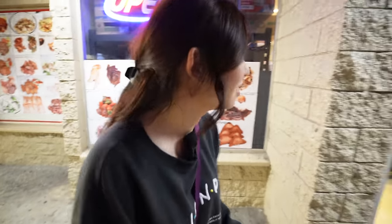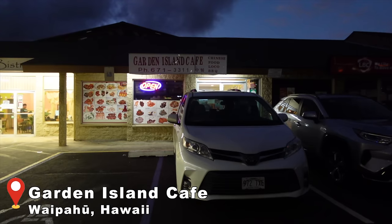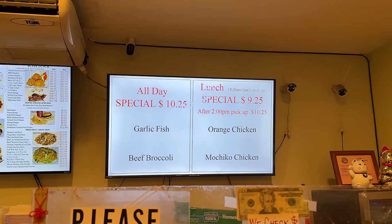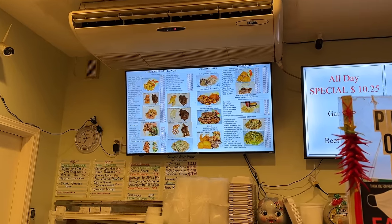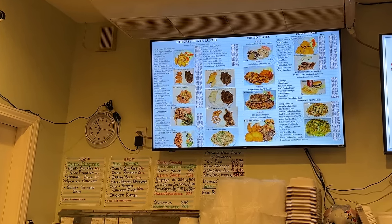They do close kind of early — I think around 8 or something, so we better hurry. Garden Island Cafe in Waipahu is mostly known for their very affordable lunch special at $9.25, and the all-day special is $10.25. The type of plates they have is more local Chinese style plate lunches. Mini plates start from around $9, and regular size plates start from around $11. Pretty good deal.